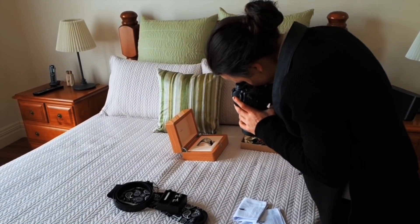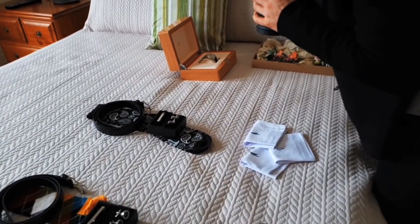Catherine, you just do this on the fly, right? Because you don't know what they're going to give you. That's it. I'll just get there and be like, okay, what's important to you? What do you want photographed?